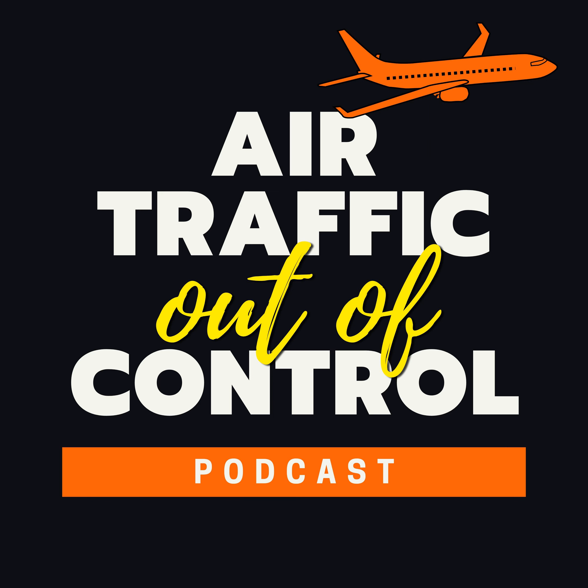Welcome to another episode of Air Traffic Out of Control, the podcast bringing you the best, most interesting, and most unbelievable air traffic control recordings, right from the tower to your ears. I'm your host, Amy Tango-Charlie. In this episode, we fly down to New Orleans, where a Southwest Boeing 737 is taking off, bound for Tampa, Florida.